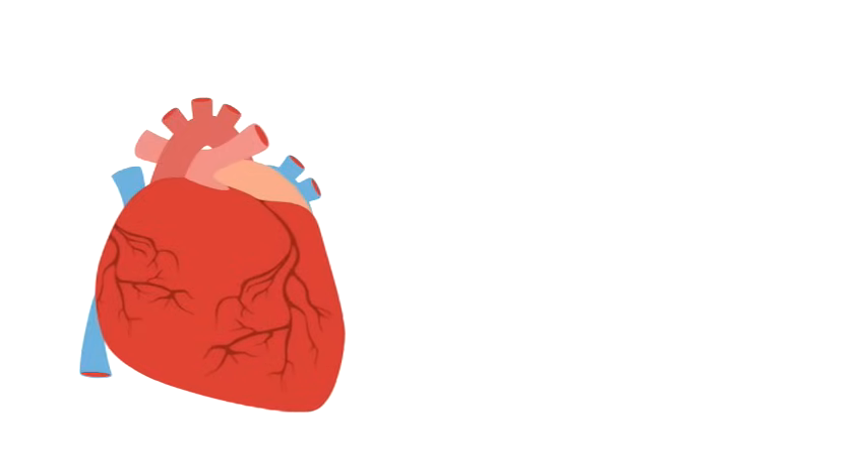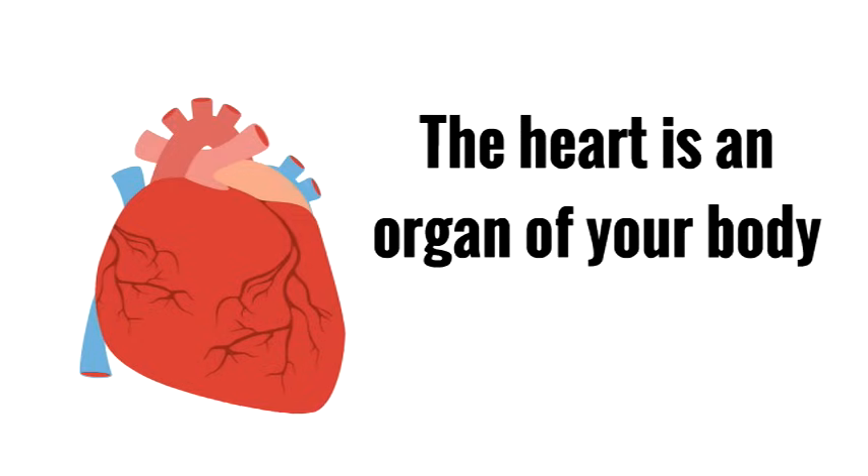What is the heart? Well, the heart is an organ of your body.